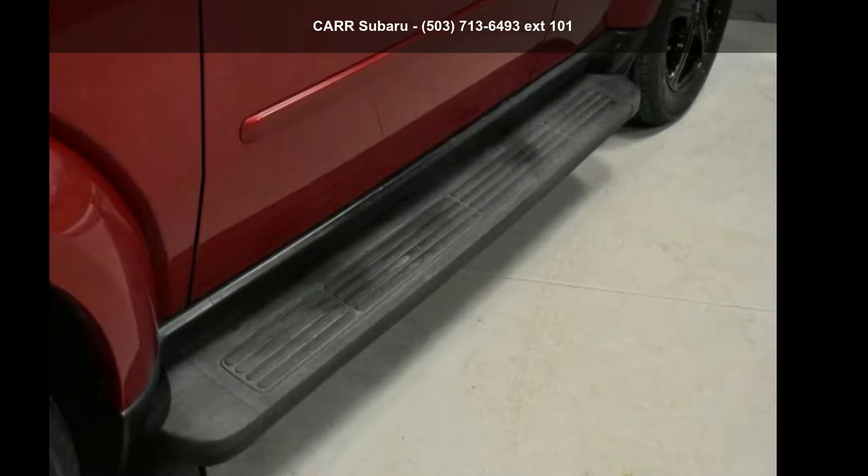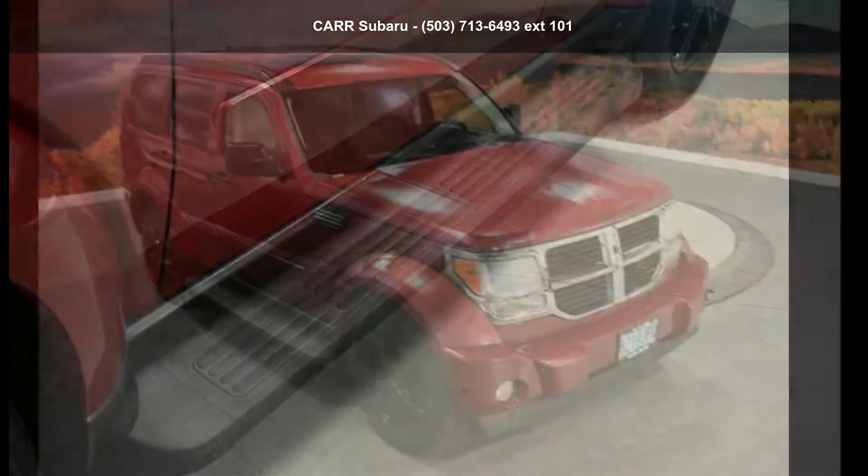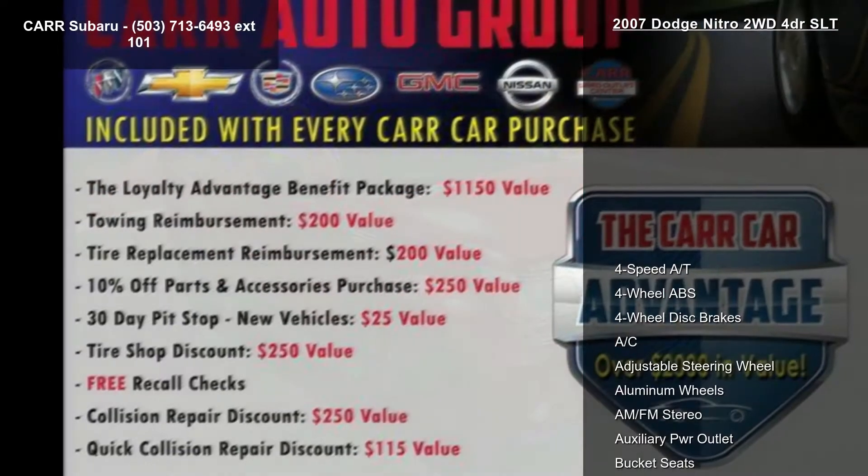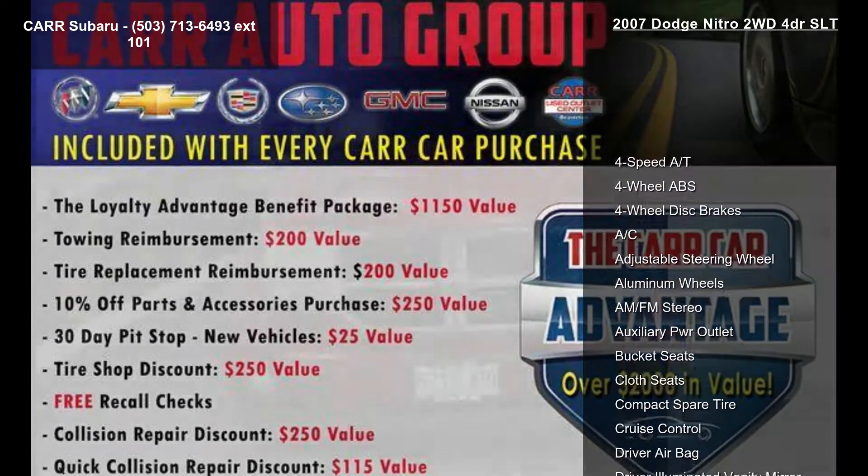Presenting the Dodge 2007 Nitro 2WD 4-Door SLT. If you are looking for an automobile with great features, look no further. Enjoy these notable features: